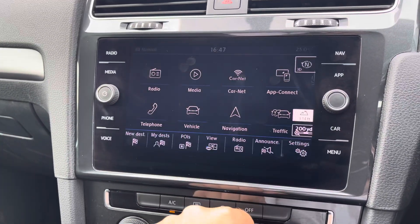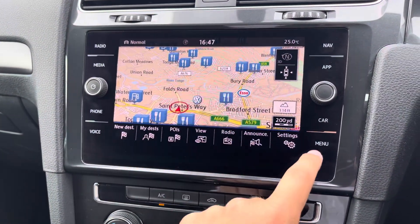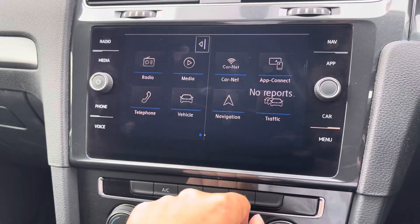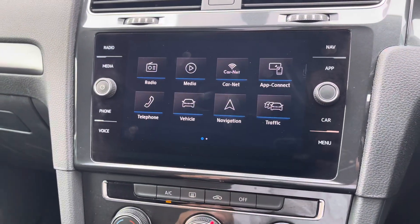When you need help finding newer destinations, you do have access to a satellite navigation system that's very responsive to touch. It pairs really well with the traffic announcement feature to keep you up to date on your journeys.